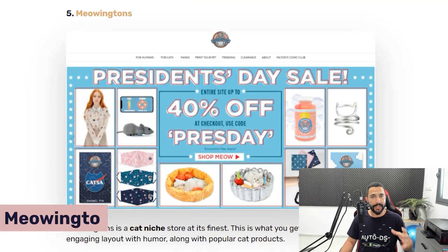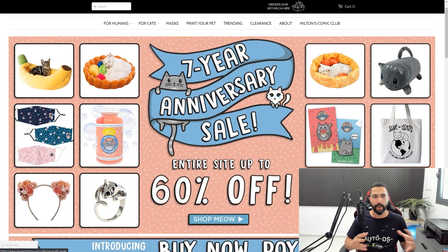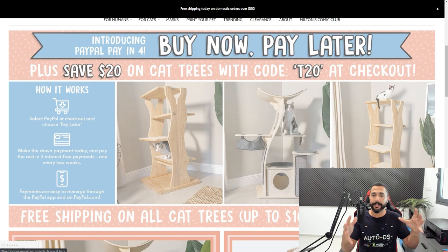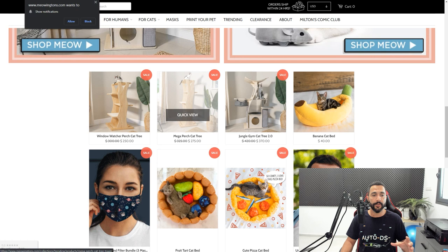The next successful store is a very cute niche store called Meowingtons. Just by the name you can tell what niche this is — and as you can see, it looks really good. It has a cartoonish feel that any cat lover will definitely love. You can tell they even used a graphic designer to help with their layout, which is a very smart thing to do once you've tested the niche and confirmed it works well.